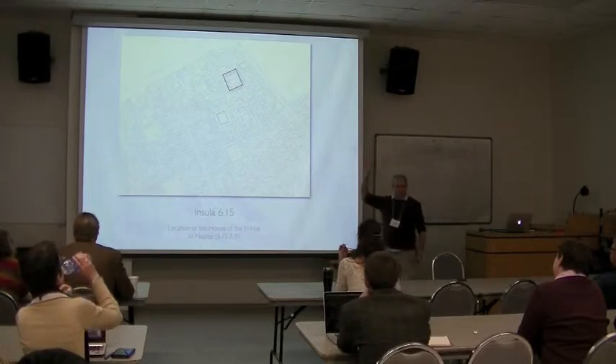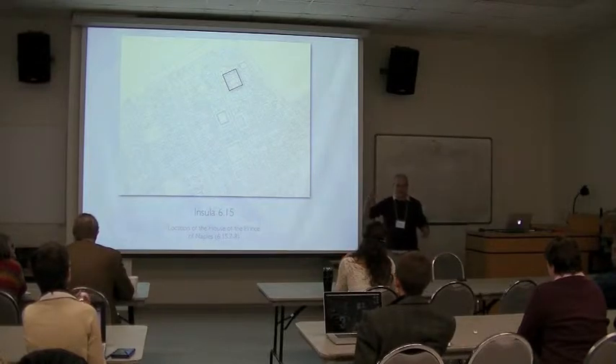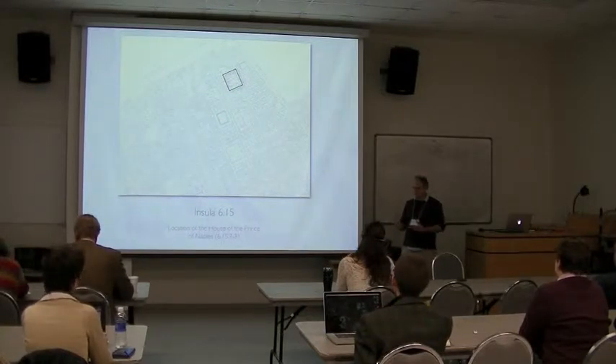We're going to focus on one little house. Why? Because I've modeled it in Unity. It is in no way super representative of every house in Pompeii — that's not true. It's super representative of what I've been working on. But I think it's good enough to see the kind of methodology that's possible with these tools.